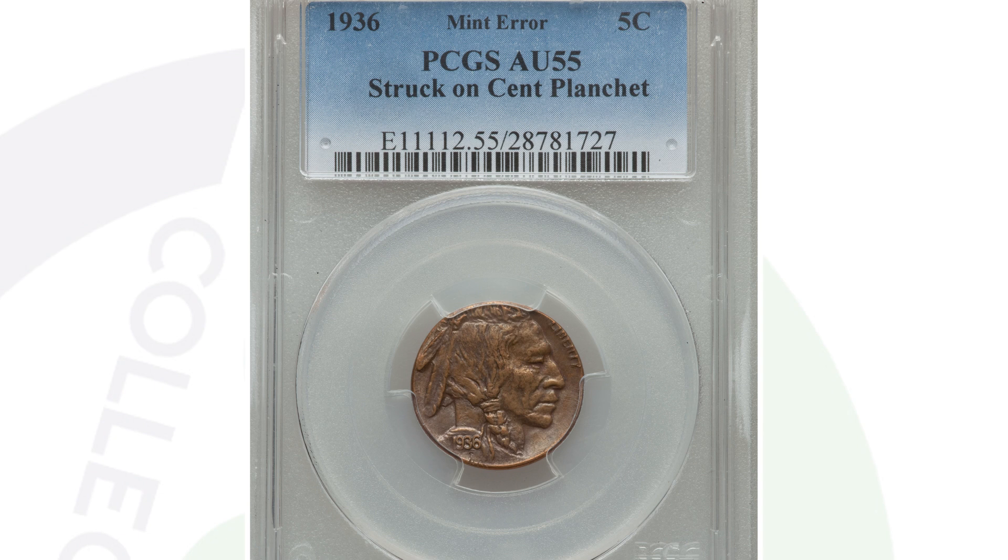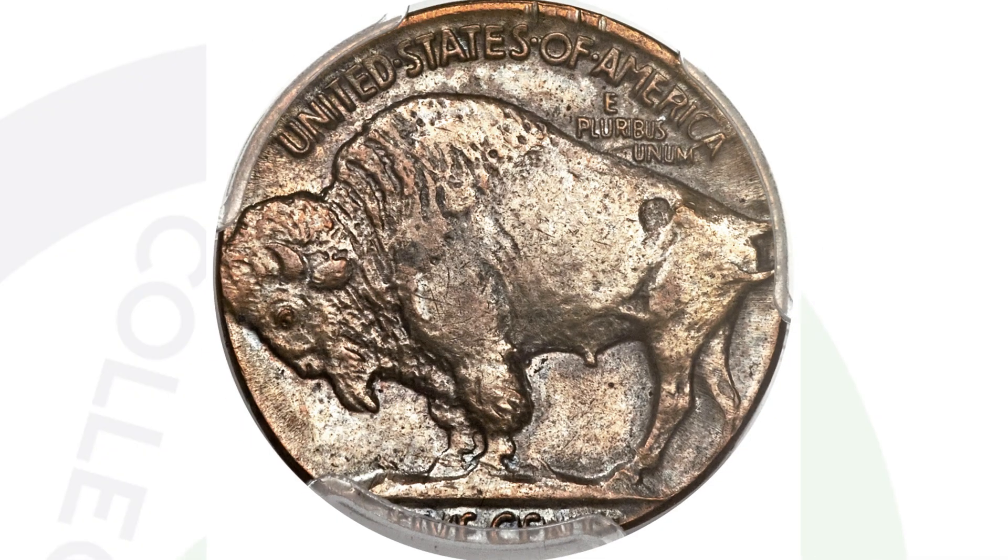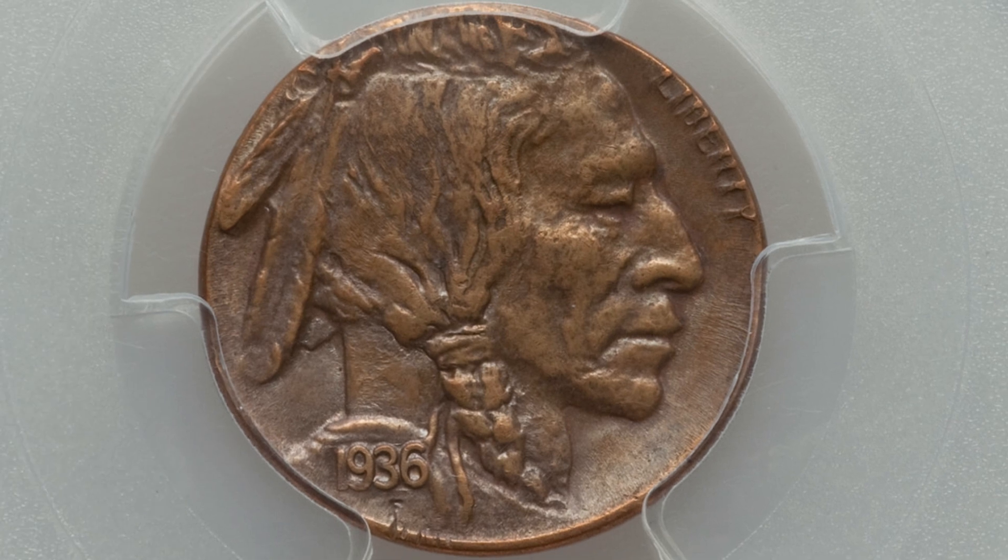A similar type of error: instead of being struck onto a dime planchet, we have a buffalo nickel design that was struck onto a one-cent planchet — in 1936, that would be a wheat penny planchet. This coin ended up selling for about $3,300, so over a $3,000 coin because of that error.